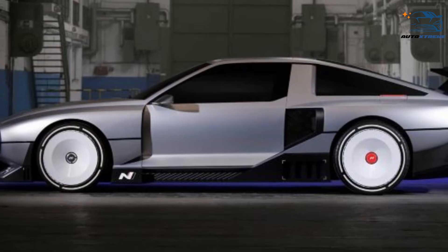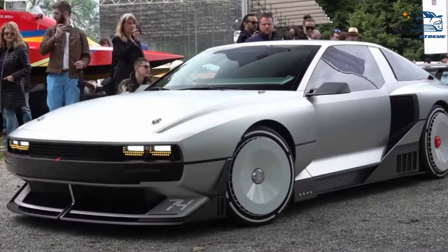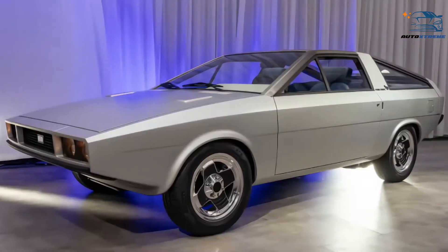However, there are several rumors surrounding the production of this concept car. While some suggest the car is already under production, some indicate Hyundai will be swapping the N-Vision 74 for the Pony Coupe concept.